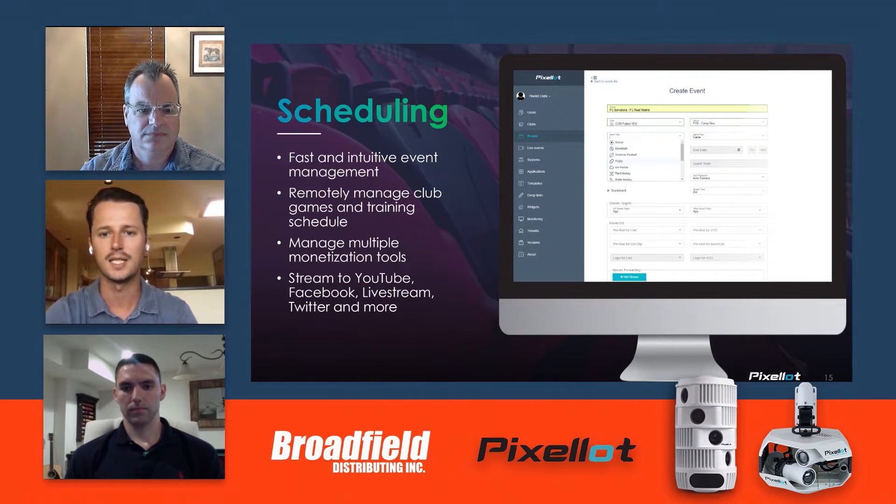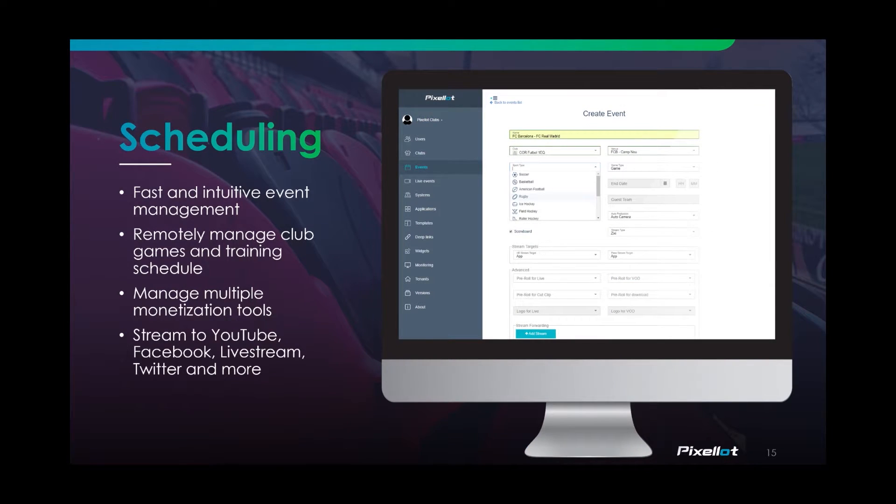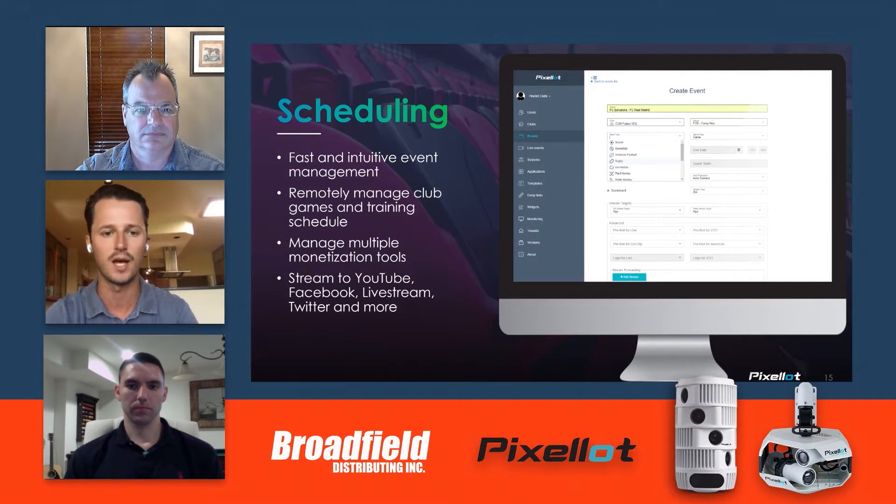One of the unique things about an automated production system is that there's really no need to have anybody be a part of the process on the day of the event. Conceivably, you could go into our scheduling system, identify all of the games for your entire season, select which sport it is, select if you want there to be pre-rolls or mid-rolls, and select what graphics package you want.